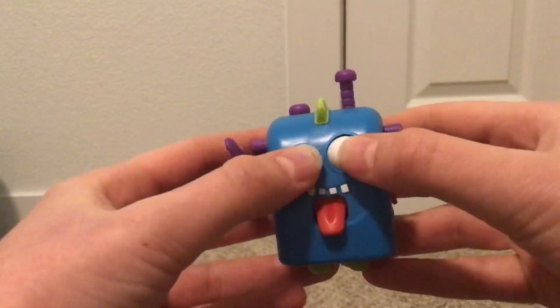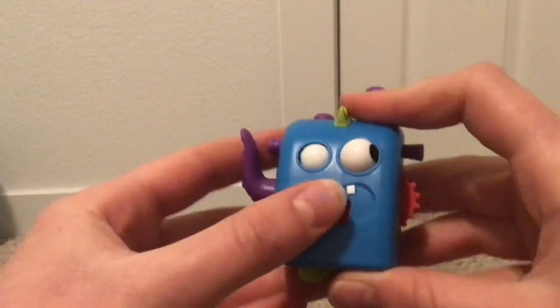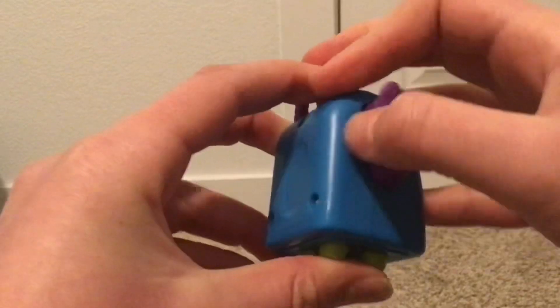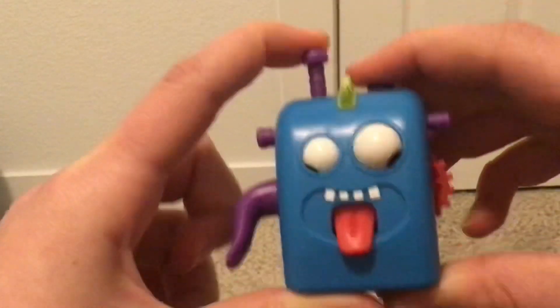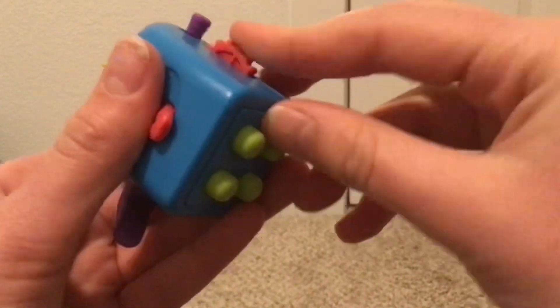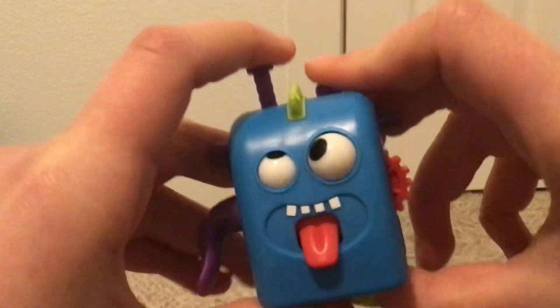Next we have my favorite one — it's this fidget monster. Oh my gosh, this guy is adorable. I named him Jeffrey. You can move his little tongue. He has a little tentacle on the side of his head. It has these little ear thingies that you can pop up and down. He has buttons on the bottom, you can move his eyes, he has this little thingy on the side of him, and he's super fun and adorable and I absolutely love him.